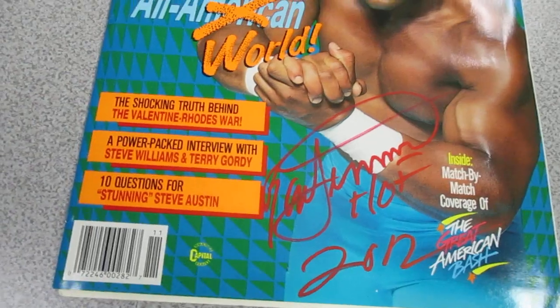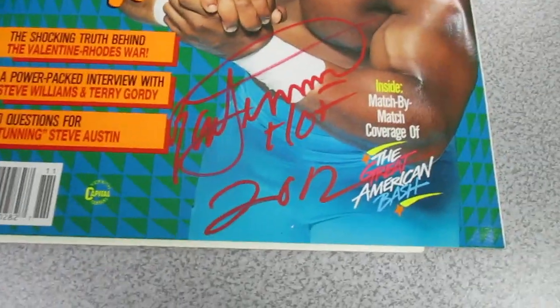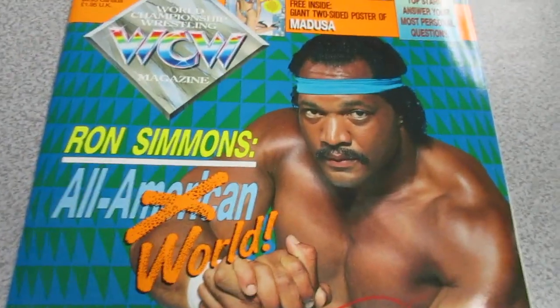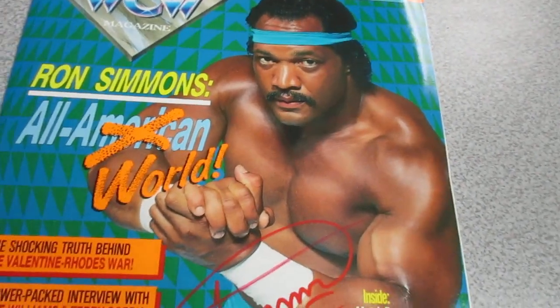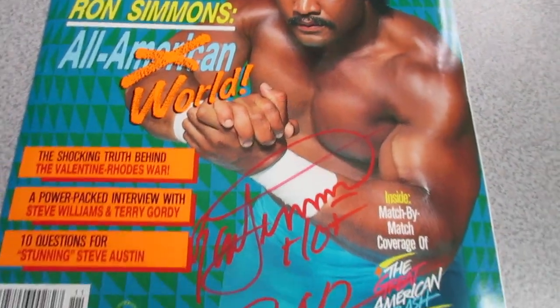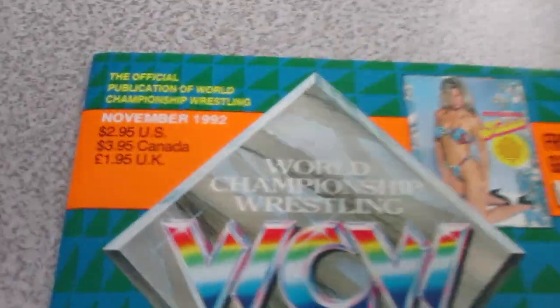Here's a WCW magazine I got signed. He used the red pen on that — Ron Simmons, Hall of Fame 2012. He actually commented about how great the condition was on this book, and you're talking about something from November 1992.